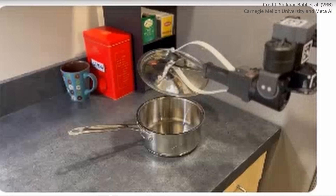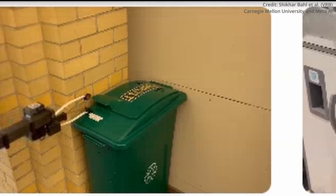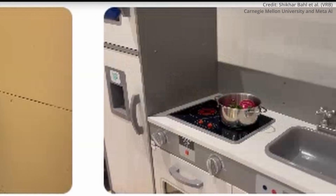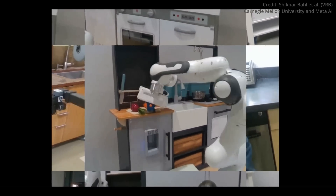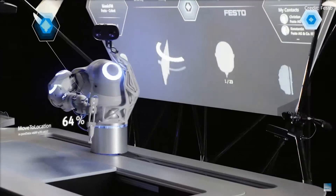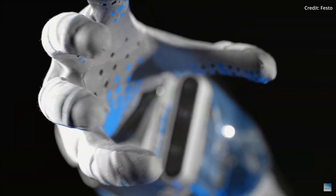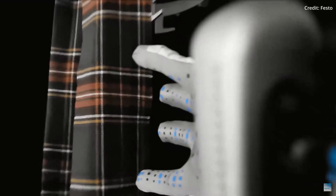The VRB model has been extensively tested in real-world environments, proving its effectiveness over more than 200 hours of experiments. The researchers demonstrated that VRB is far superior to previous approaches, showing its compatibility with four different learning paradigms and its applicability in more than 10 different tasks using two different robot platforms.